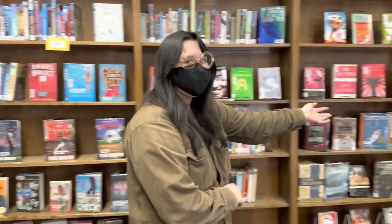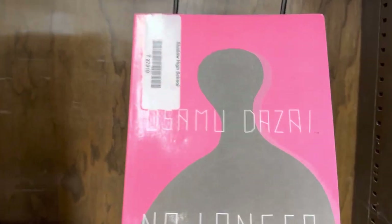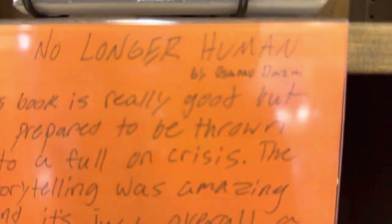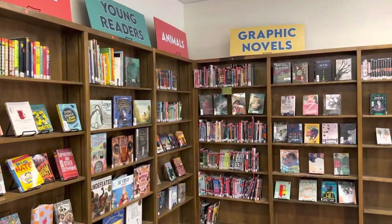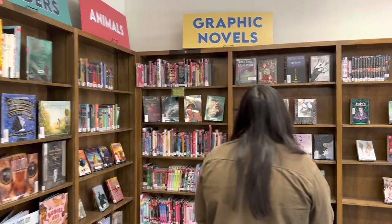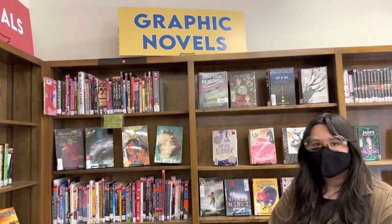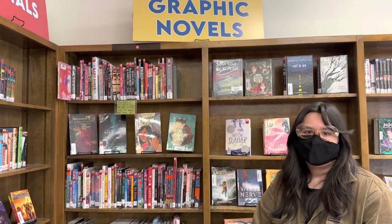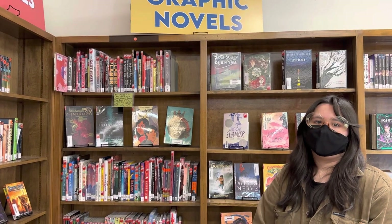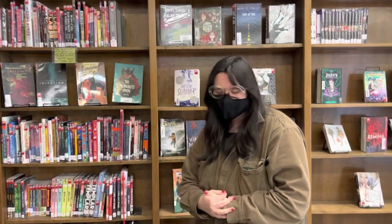We've got another student review over here in the classics section — No Longer Human. This makes me want to read the books! We're always trying to grow our graphic novel section. In every one of our schools, graphic novels are usually the number one genre. We survey our students at elementary, middle school, and high school at the beginning of every school year, asking what their favorite genres are, and then we purchase accordingly. Thank you so much for being amazing, and have a wonderful day!